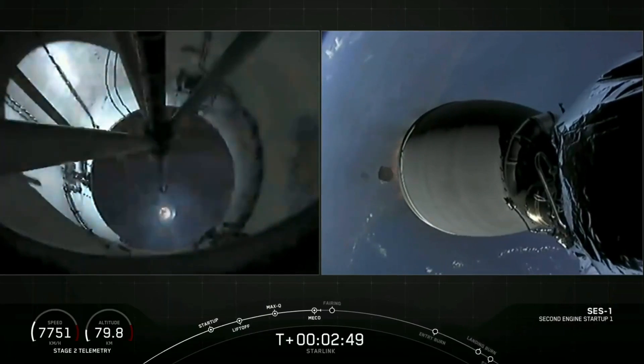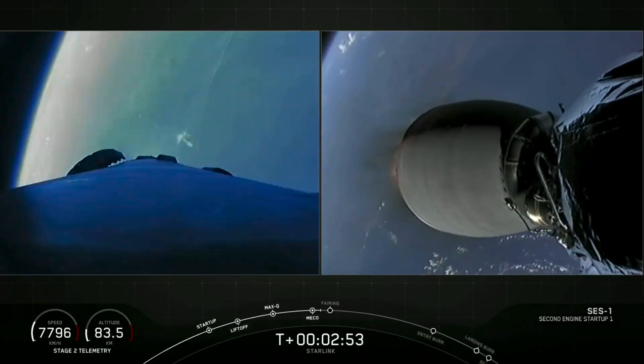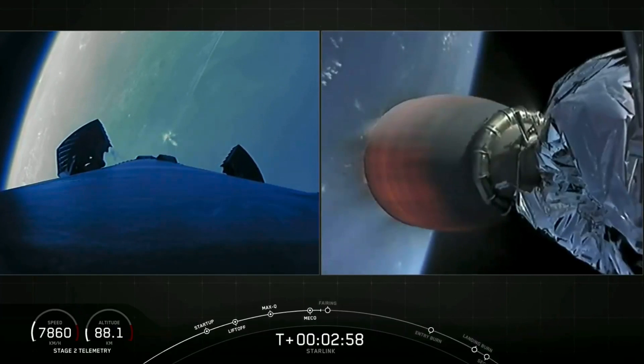On your screen there, we have visual confirmation of those three events. MVAC has started — MVAC is now ignited and beginning to develop that warm orange glow.